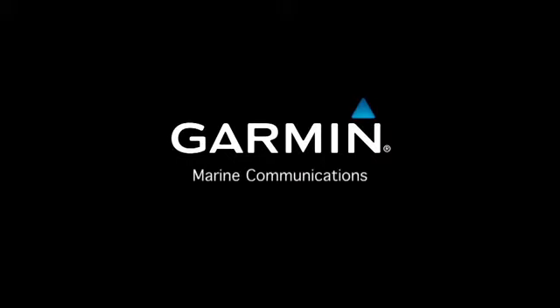Hi, I'm John from the Garmin Marine Team, and today I'll be showing you some of the unique features of the VHF and AIS product line. Garmin currently has four marine radios: the VHF 100, 200, 300, and the VHF 300 AIS.